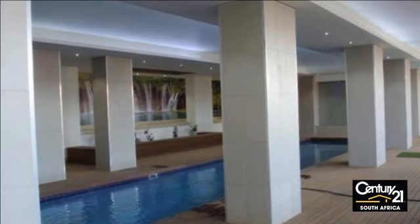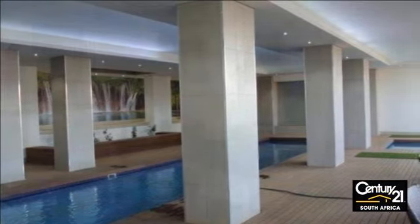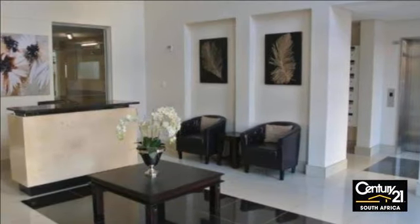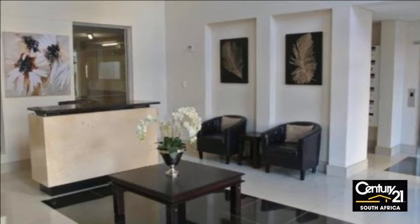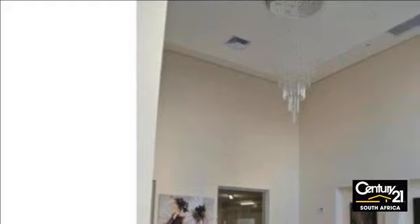The exceptionally spacious reception room has plenty of space for living and dining furnishings, and leads on to the large kitchen which has been well finished with modern-style built-in cupboards and space for all mod-cons.